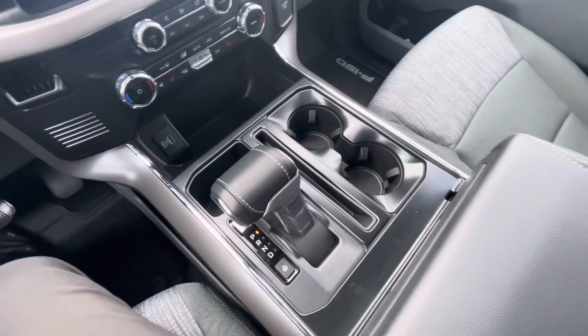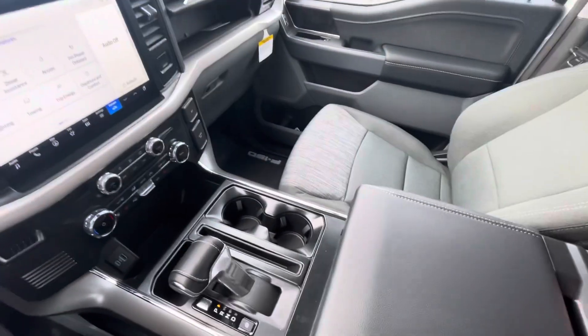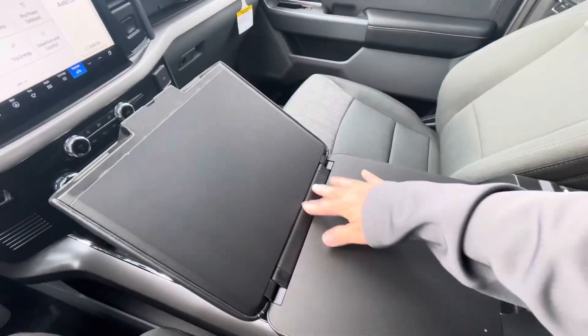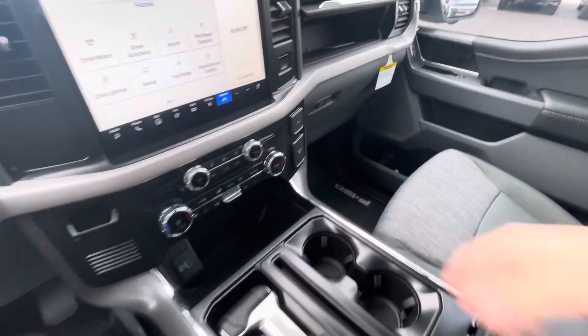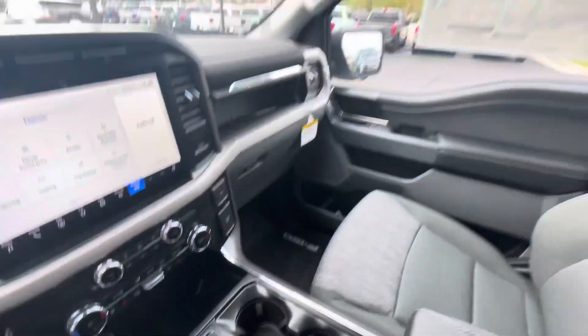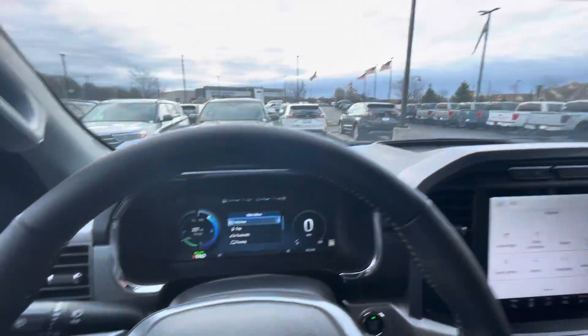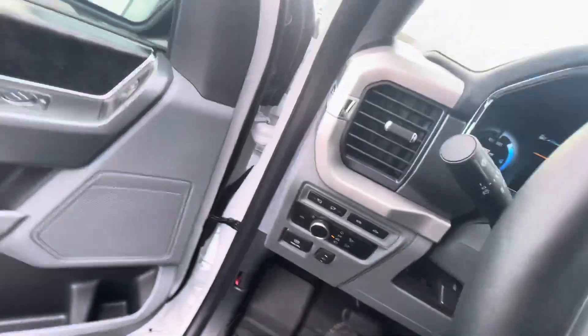You've got the gear shift area here. This also has the gear shift that folds down so you can have the work surface, which is fantastic. There's a 110-volt outlet and a 12-volt port. There's also adaptive cruise control.